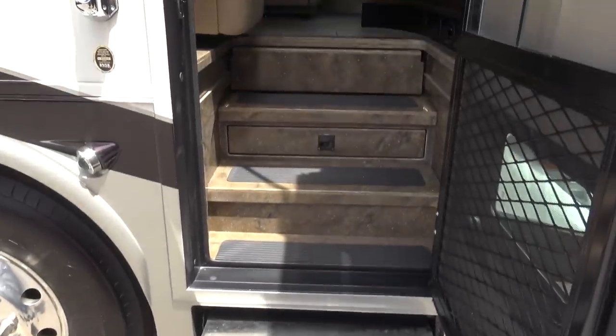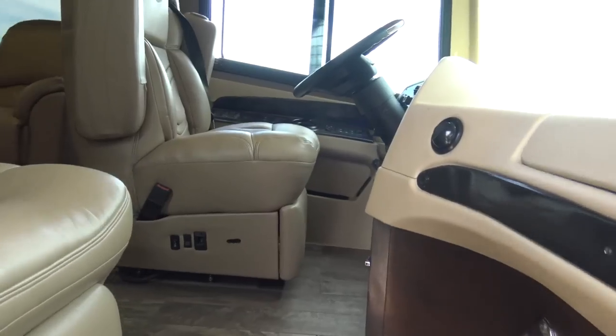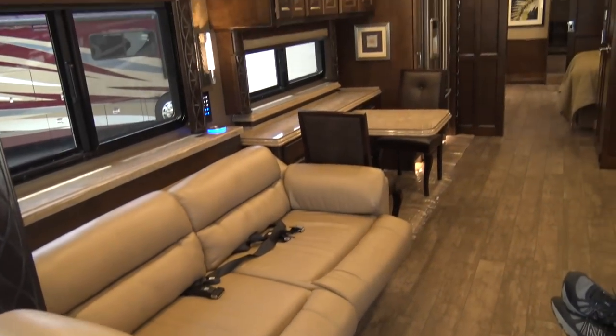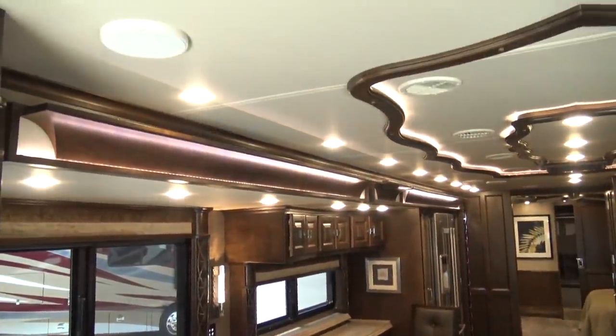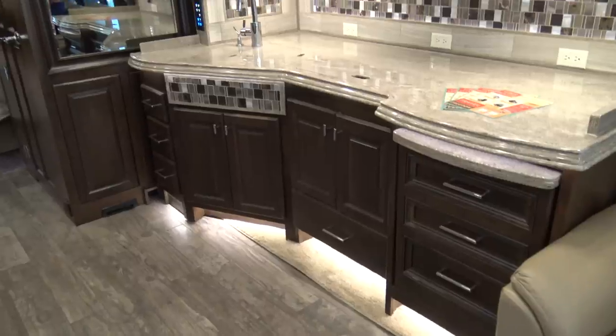This is a used 2018 Tiffin Allegro Bus priced at $365,000. So now we are on a hunt for defects. My buddy that's with me is really meticulous and really sees a lot of minor defects.